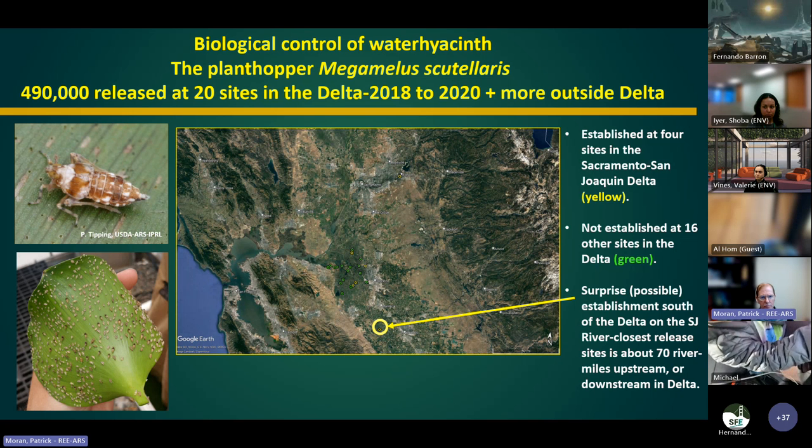For water hyacinth, a big problem in the Delta, we released almost 500,000 of a tiny leaf plant hopper that sucks juices out of cells inside the leaf. We didn't get very good establishment — maybe a couple of sites in the southern Delta. We're continuing to monitor this. Other agents including weevils and a moth were released by the U.S. Army Corps of Engineers in the 1980s, and we're following up on those as well.